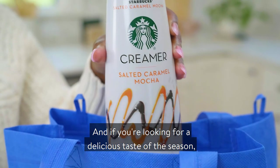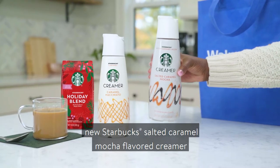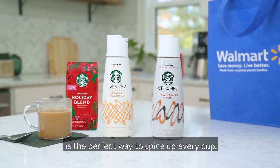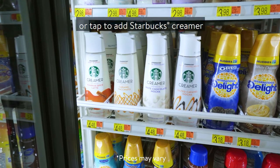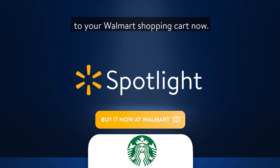And if you're looking for a delicious taste of the season, new Starbucks salted caramel mocha flavored creamer is the perfect way to spice up every cup. Get it today in the dairy section or tap to add Starbucks creamer to your Walmart shopping cart now.